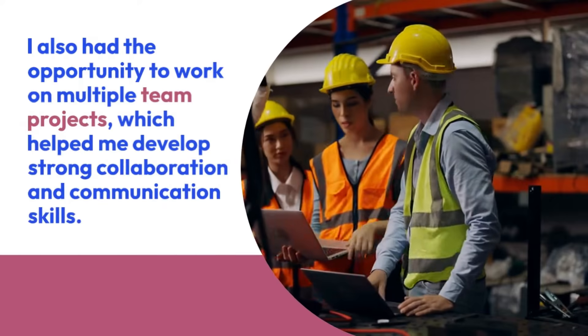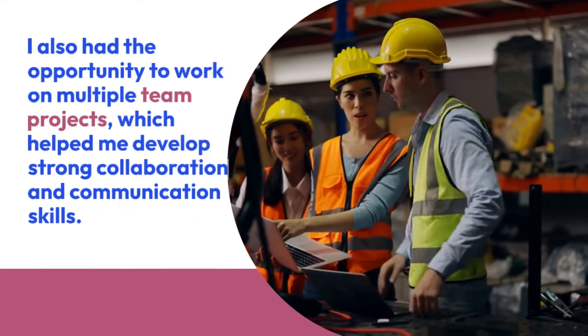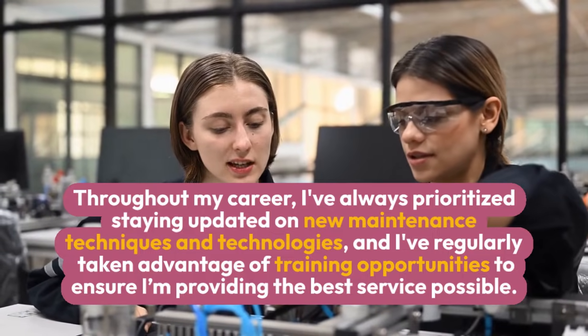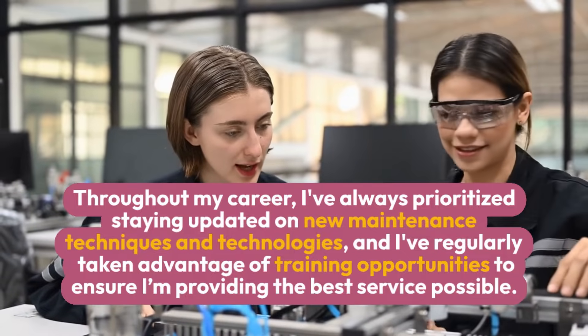I also had the opportunity to work on multiple team projects, which helped me develop strong collaboration and communication skills. Throughout my career, I've always prioritized staying updated on new maintenance techniques and technologies, and I've regularly taken advantage of training opportunities to ensure I'm providing the best service possible.